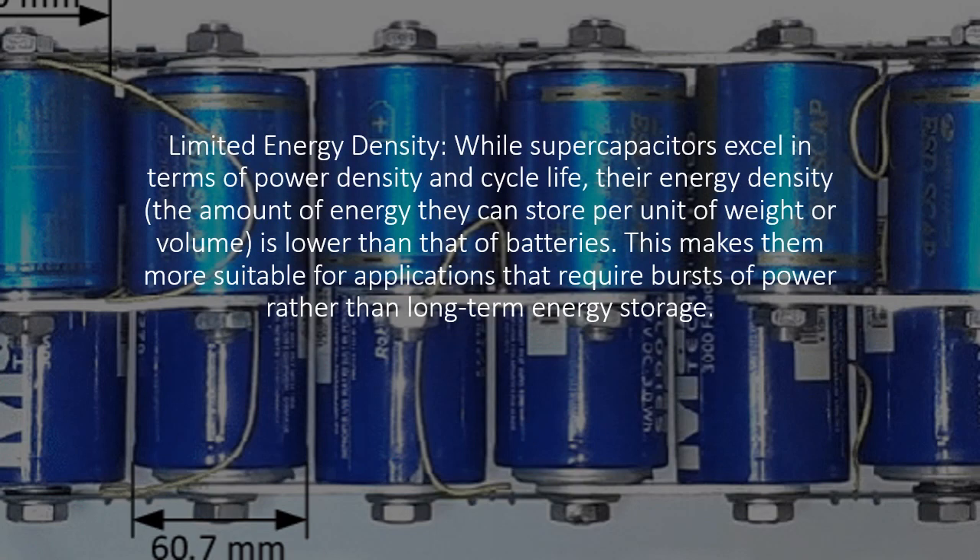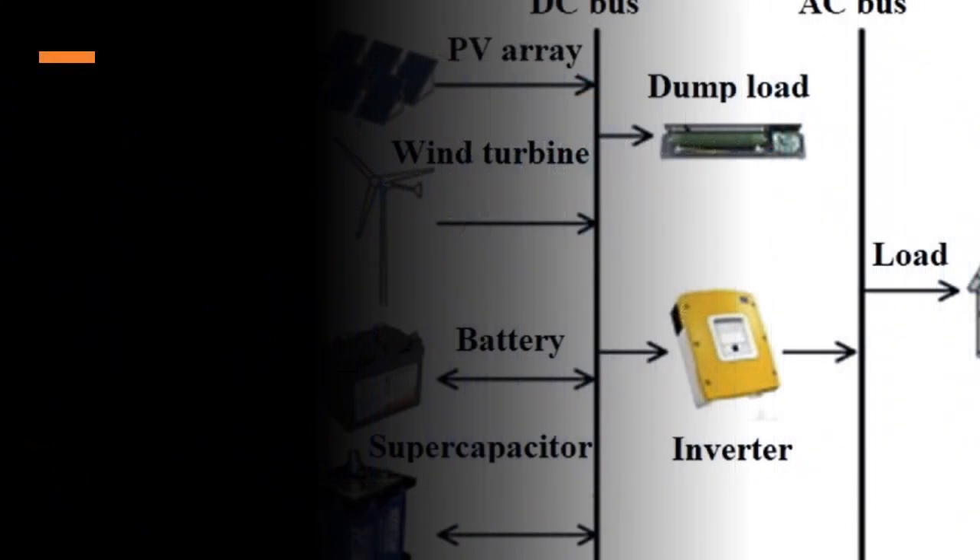Limited energy density: while supercapacitors excel in terms of power density and cycle life, their energy density — the amount of energy they can store per unit of weight or volume — is lower than that of batteries. This makes them more suitable for applications that require bursts of power rather than long-term energy storage.